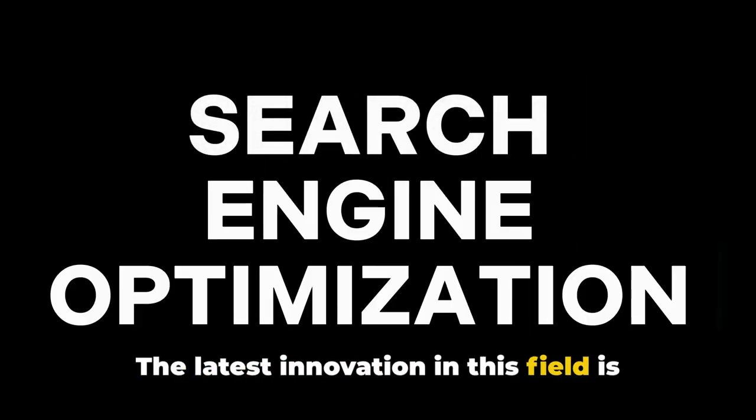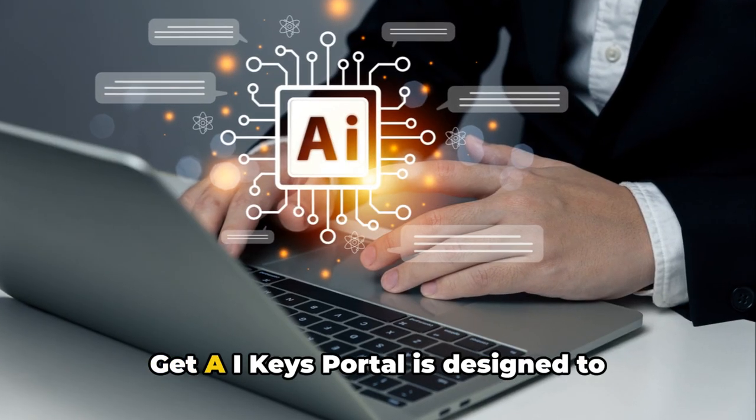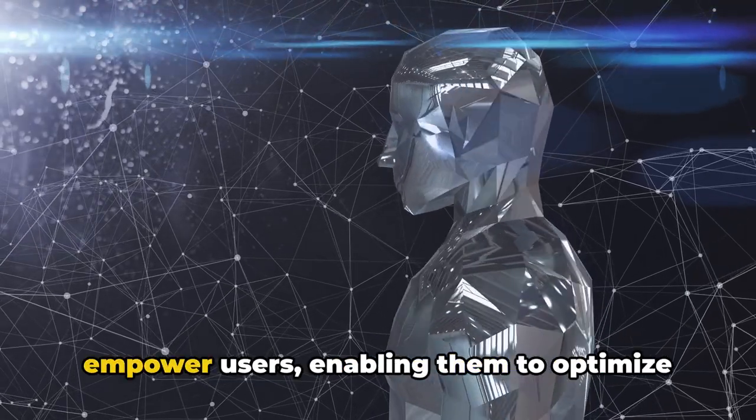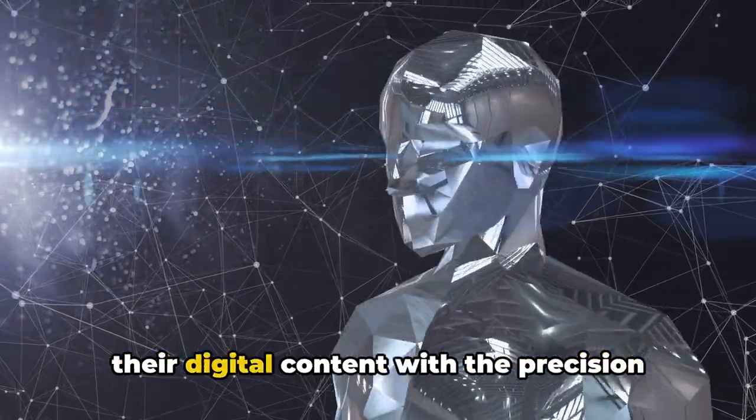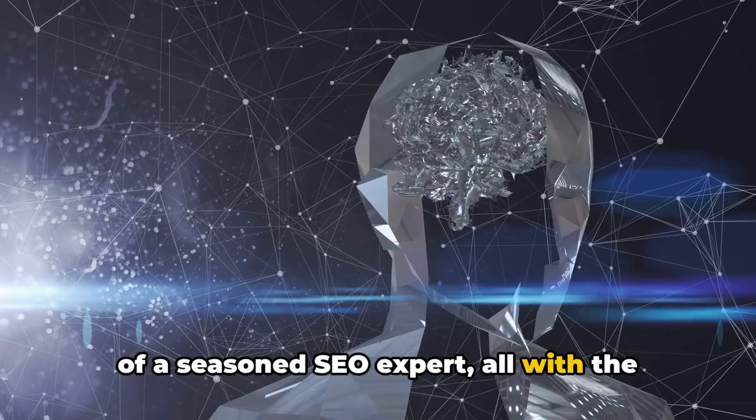The latest innovation in this field is the do-it-yourself SEO with AI. GetAI Keys Portal is designed to empower users, enabling them to optimize their digital content with the precision of a seasoned SEO expert, all with the help of AI.